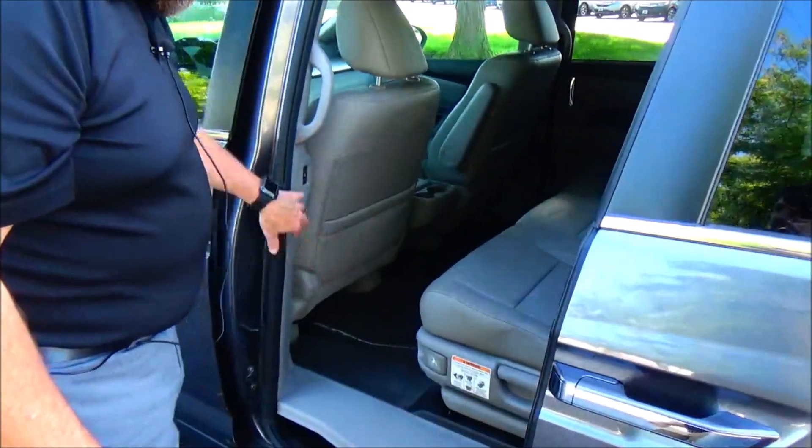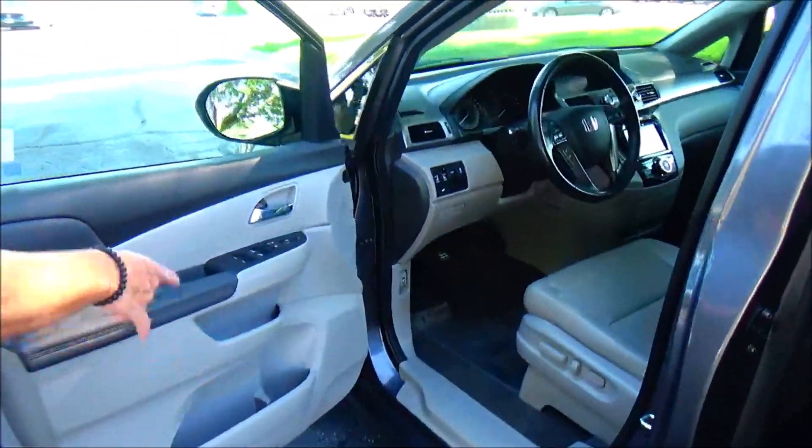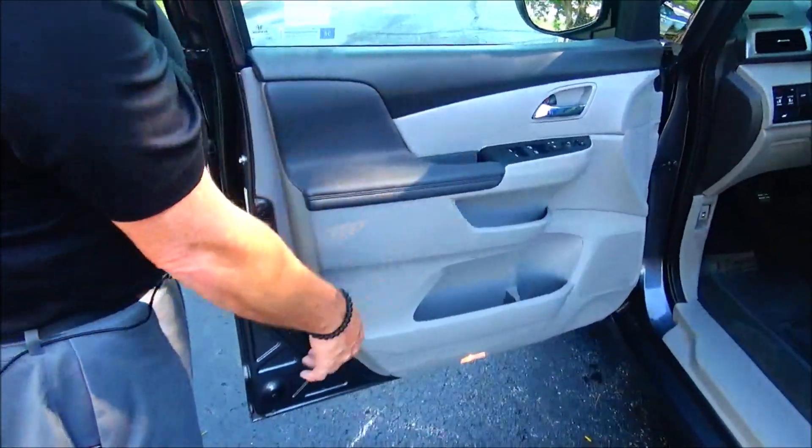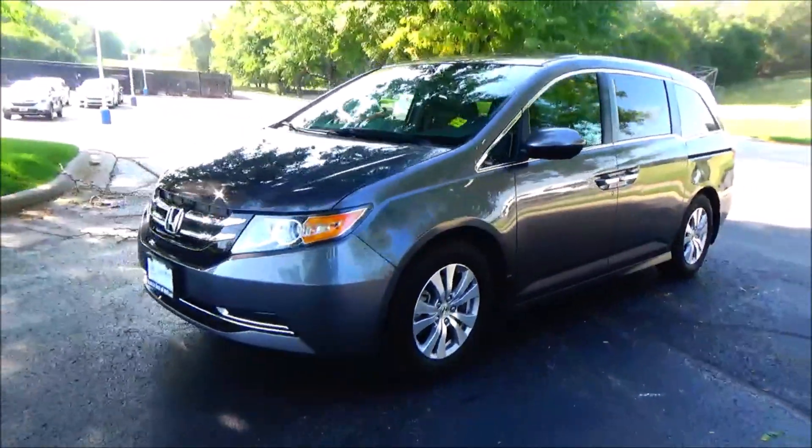Child security door lock, map pockets, eight-way power driver seat with adjustable lumbar, power windows, power locks, power mirrors, cup holders and storage in the door. Ask to see the free Carfax and mechanical inspection sheet.